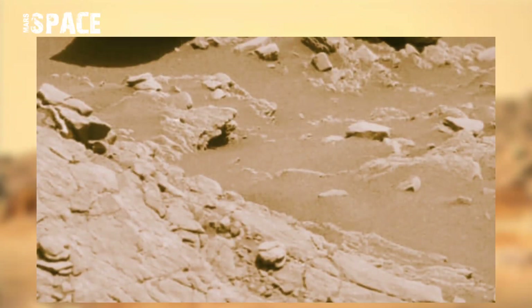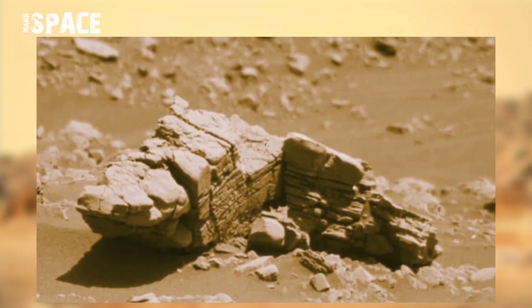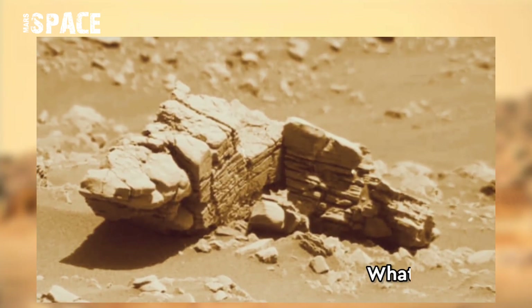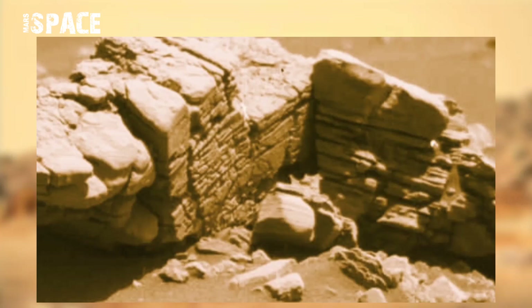NASA's Mars Curiosity rover captured this image on 11th September 2020, on Sol 2523, using its Mastcam-Z, and spotted a mysterious structure on Mars. Looks like a thousand or million years old — an ancient wall, possible ancient ruins, or just an anomalous rock formation.